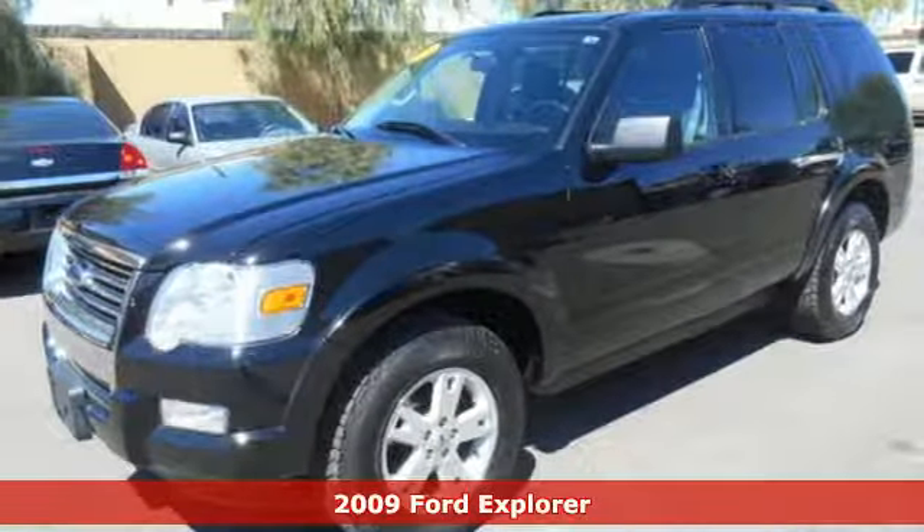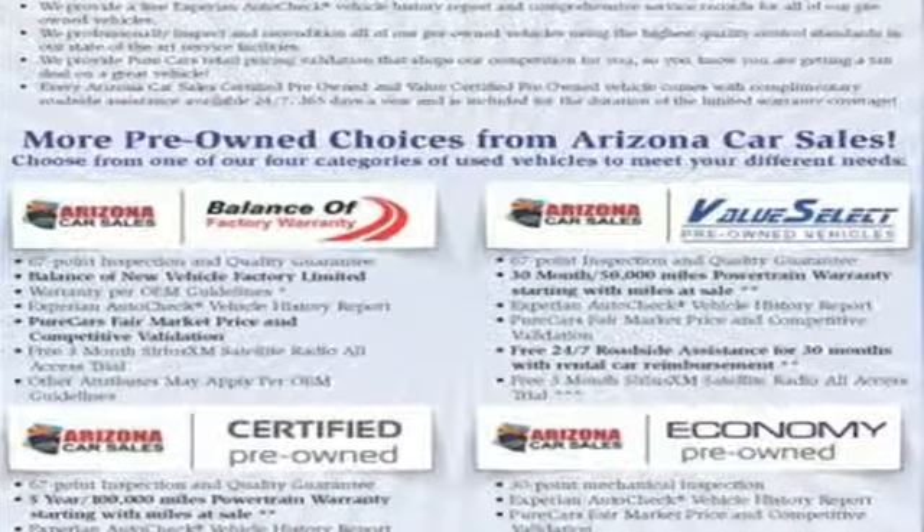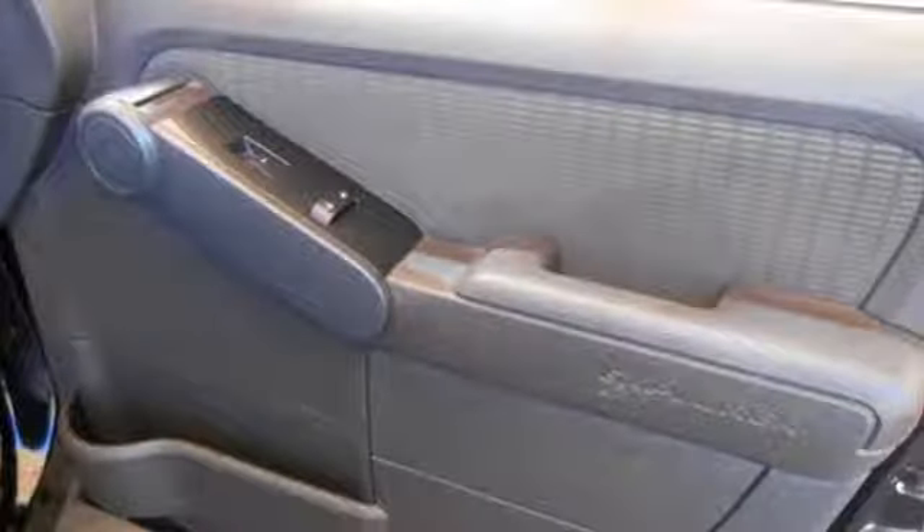It features a roof rack and trailer hitch, and it moves you in style with a leather trim multifunction steering wheel, CD player with MP3 audio input, and telematics.